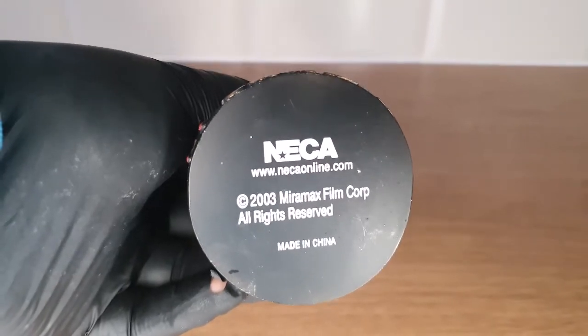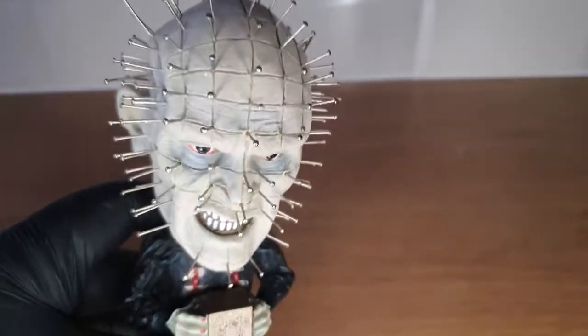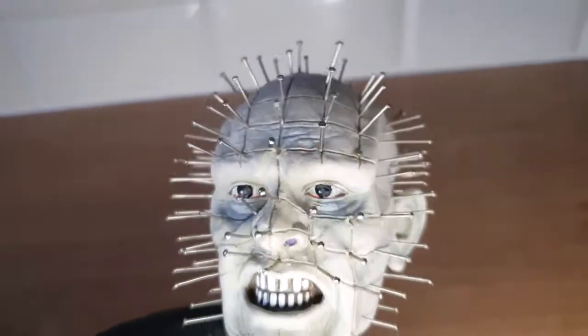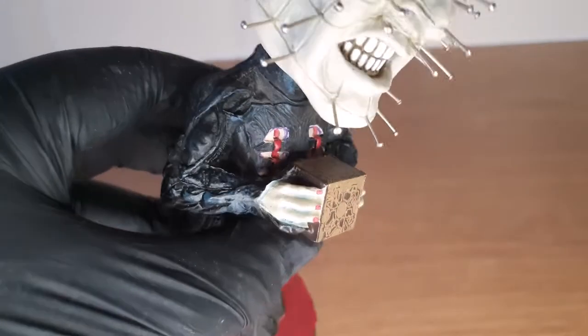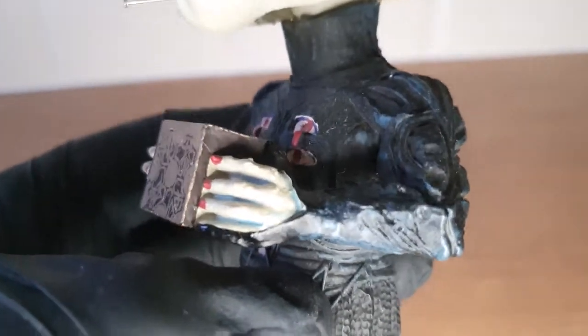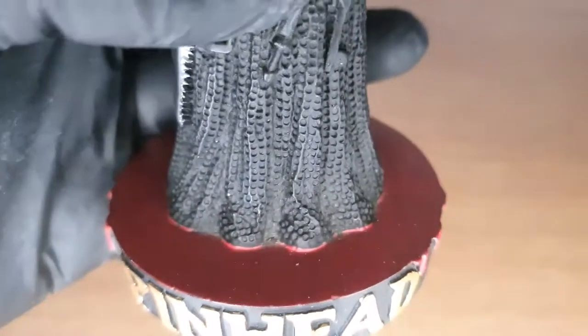He is from the NECA 2003 Miramax Film Corp All Rights Reserved bobblehead line. As you can see, he has amazing detail — each pin in his head, the way his head moves is crazy. You've got the detail on his jacket, his ripped nipples, his hands, and obviously the treasured box. The detail is just amazing — there's even blood on the base.